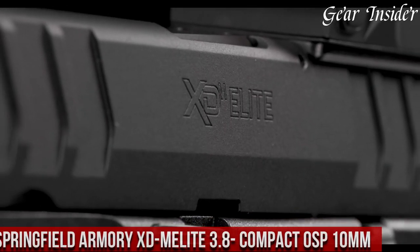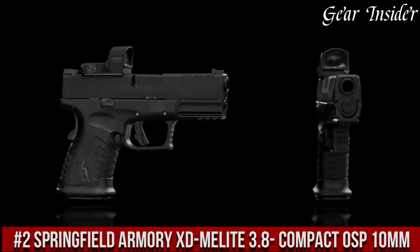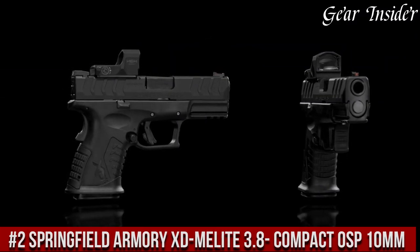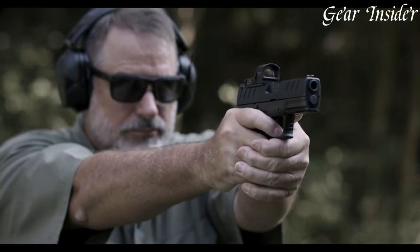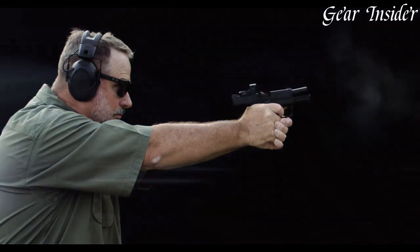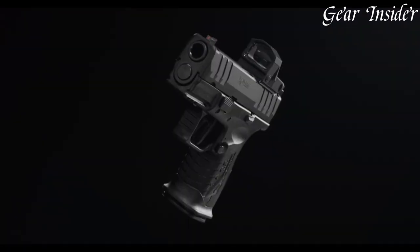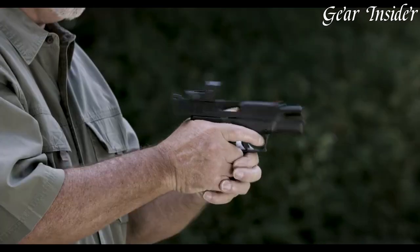Number 2: Springfield Armory X-DM Elite 3.8 Compact OSP 10mm is a top-of-the-line pistol designed for the most discerning of shooters. With its compact size and advanced features, this firearm is perfect for tactical professionals, competitive shooters, and anyone looking for a high-quality handgun that delivers unmatched performance.